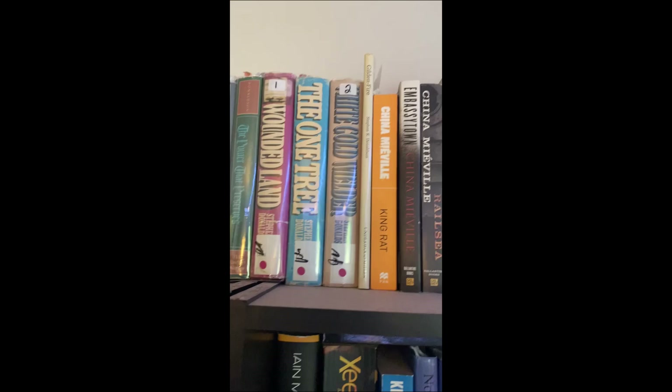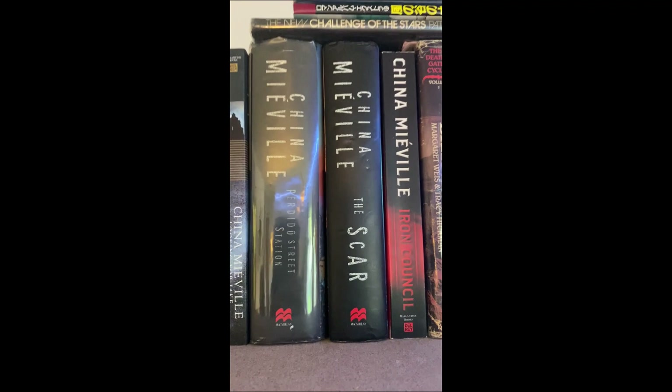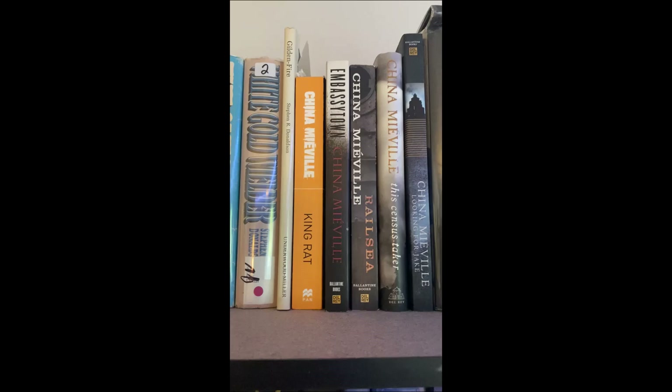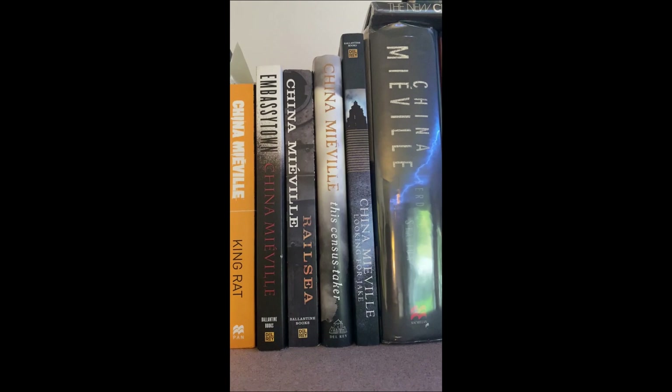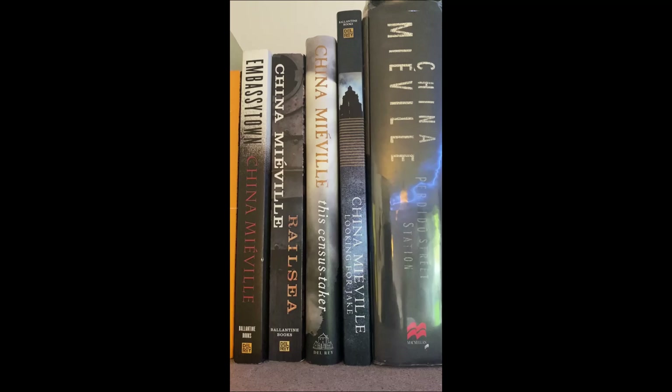China Miéville — of course I've mentioned a thousand times my favorite book is Perdido Street Station. I did read all three of those right there and some of his other stuff — King Rat was good. Rail Sea, which was YA-ish — I read that. Embassy Town I need to read. This Census Taker — it may not be common knowledge but it definitely takes place in the same world as Bas-Lag. There's some nice Easter eggs there for you to find if you've read these.